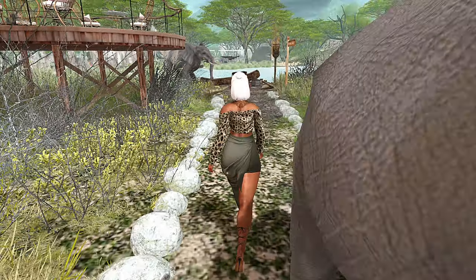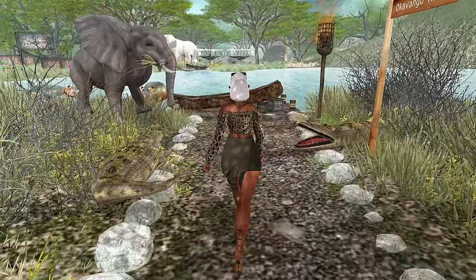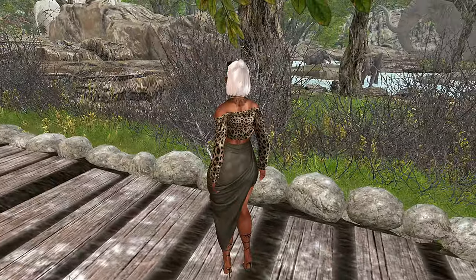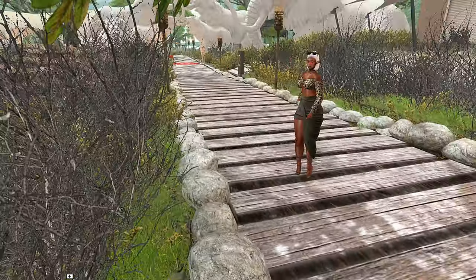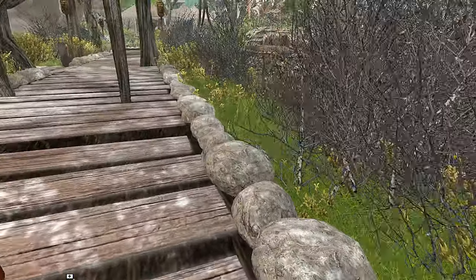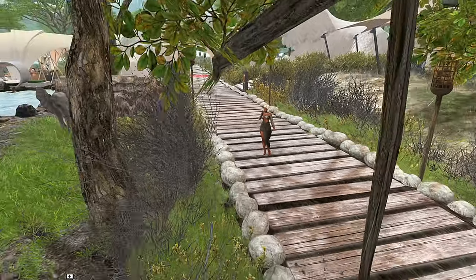I really enjoyed exploring Badoo, Botswana. Make sure that you check them out for all of your wonderful romantic vacation needs — and you can bring your kids along as well. That's it, you guys. I hope you enjoyed this video. Make sure that you like, comment, and subscribe, and as always I'll see you guys next time. Bye!